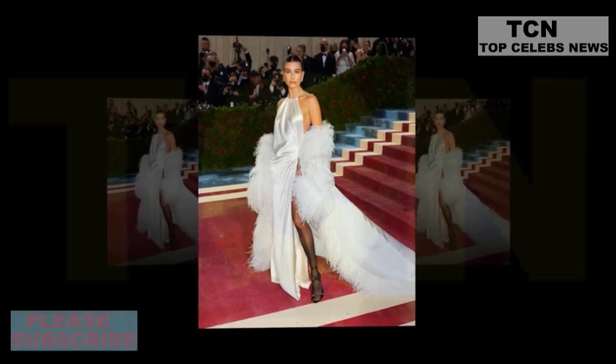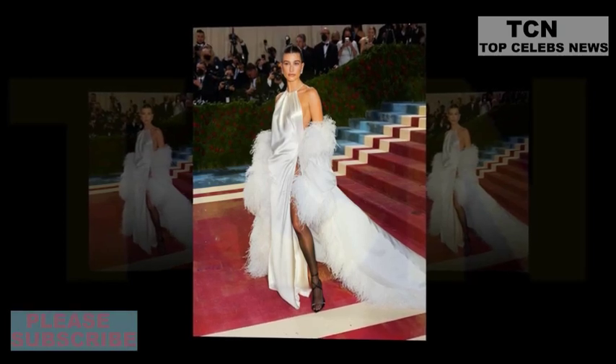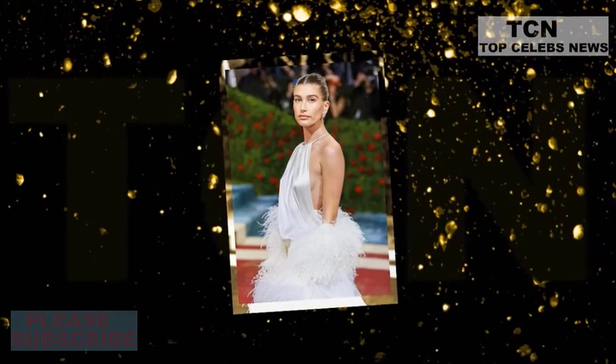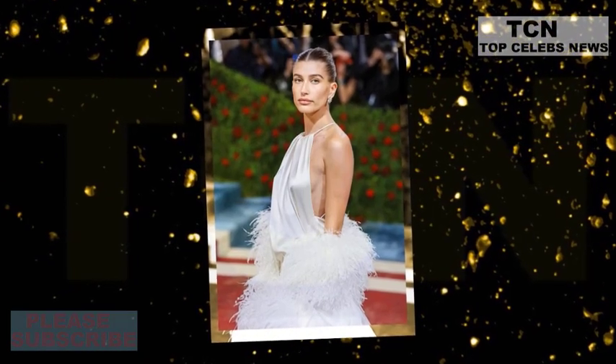Hailey Bieber put her toned tummy on display as she embarked on a smoothie run in Santa Monica, California. The wife of Justin Bieber stepped out in a cropped yellow plaid sweater vest that she layered over a white baby tee. She finished off her errand run ensemble with a pair of black low-rise drawstring pants and some grey trainers.